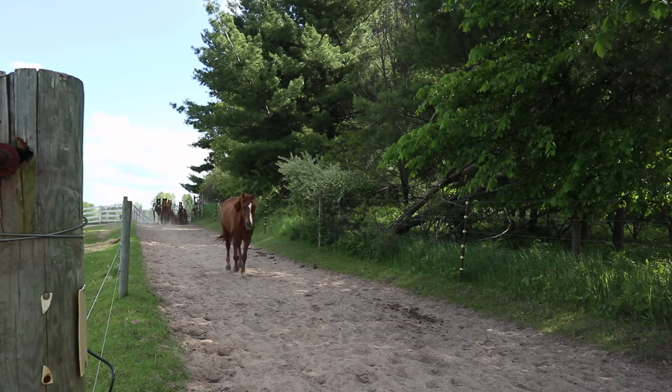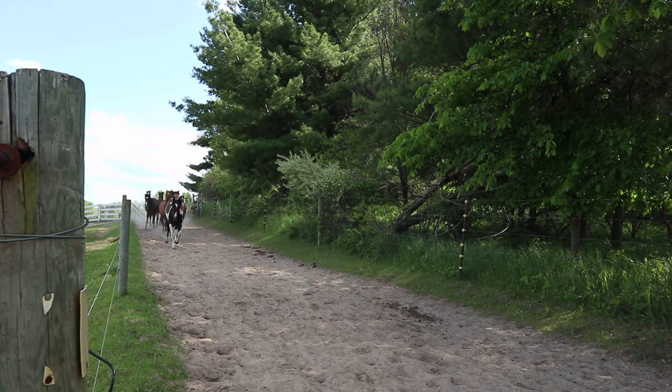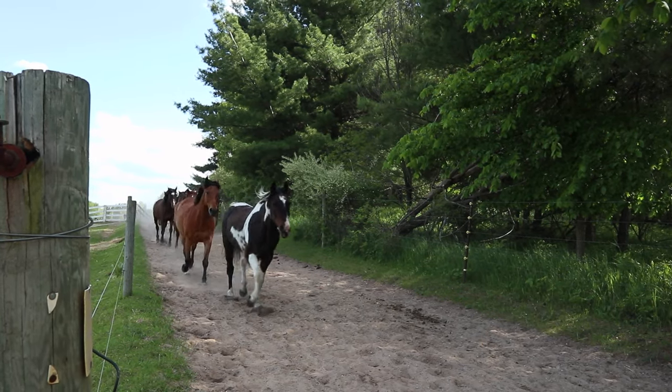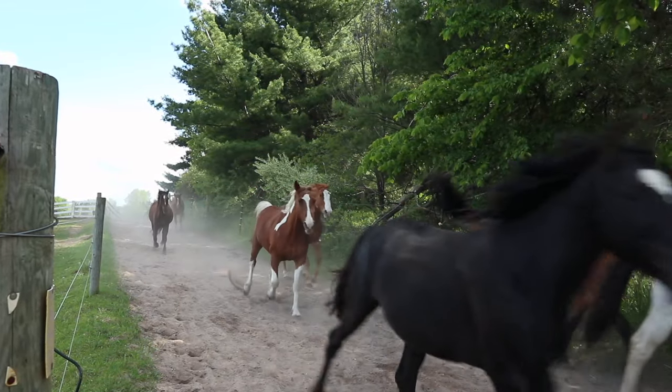At the end of every day, we let the horses back out to the herd. This was my favorite part of the day — watching the horses run back to the pasture left me feeling awestruck. It reminded me of the wild mustang herds.